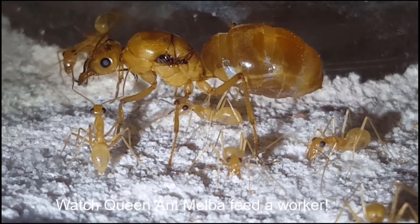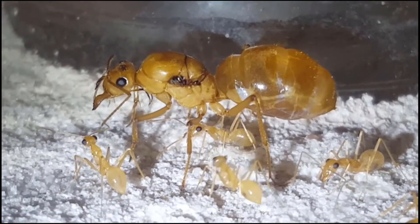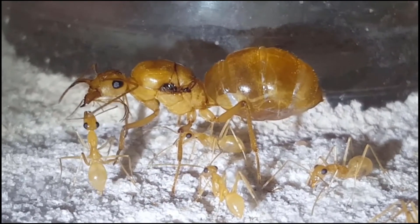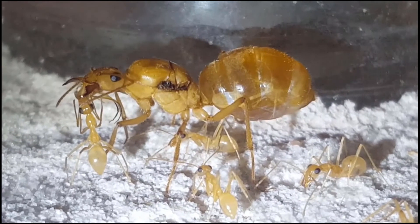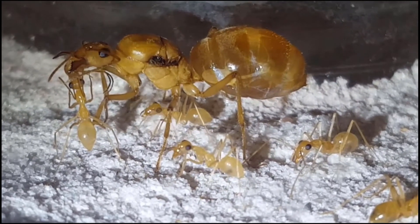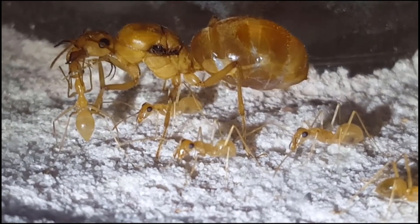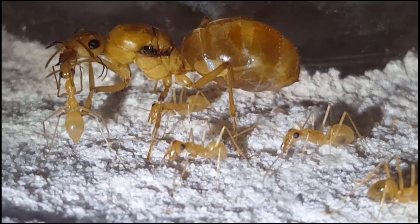In this video you will see Queen Ant Melba feed a worker. The process is called trophylaxis — the exchange of regurgitated liquid food between adult social insects and/or their larvae. Please note that wherever Queen Ant Melba goes, her entourage of workers follows close behind. They watch over her like sentries. The queen is much larger than her workers. One of the main differences between a queen and a worker is that the queen has a very large thorax — the middle section of her body — because it needs to power her wings during her nuptial flight and acts as a reserve of food during the first critical months as she founds her new colony. Her thorax also has a dark marking on the side called a wing scar, where her wings were once attached.